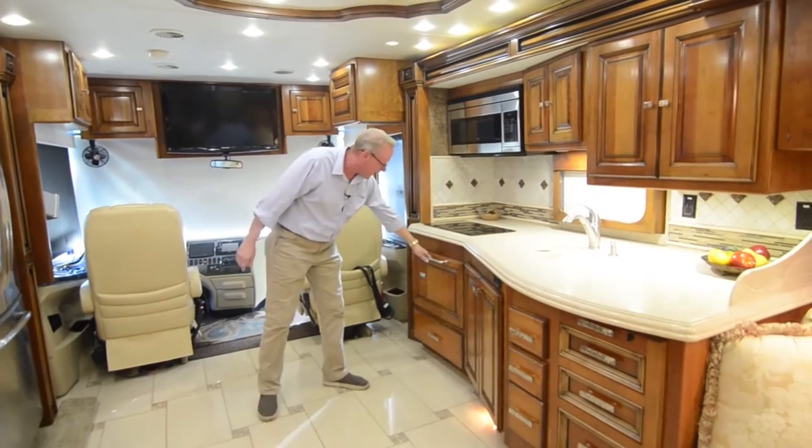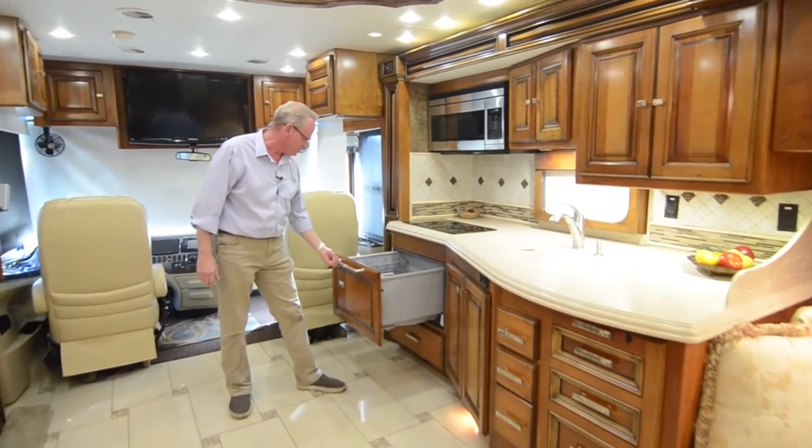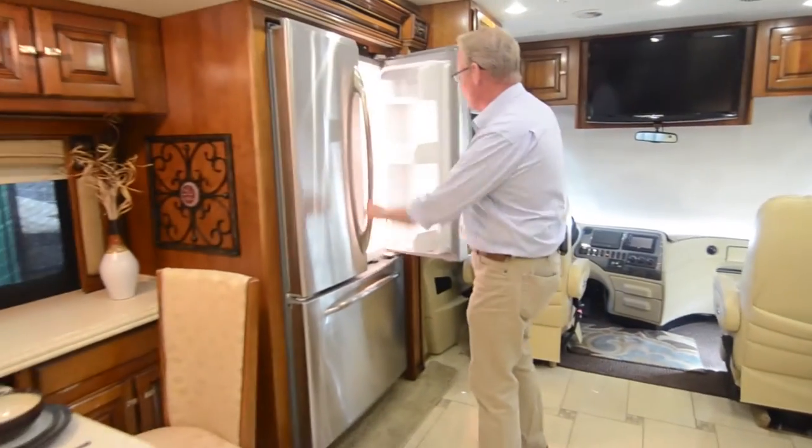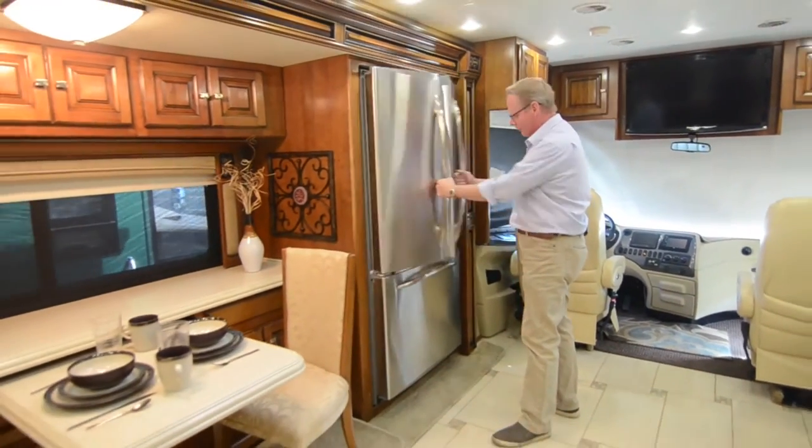Tiffin puts a lot of attention to detail into the cabinetry on the Allegro Bus and the Zephyr — cabinet quality is very nice. All these drawers are in great shape. I don't see any scratches or wear marks. There's a washer — actually a dishwasher — that's nearly invisible, it's so well integrated. Over here you've got your residential GE refrigerator, which is really nice.